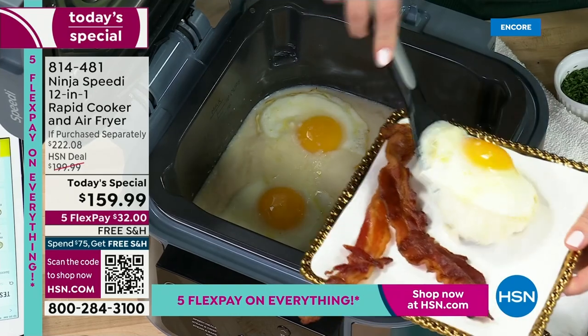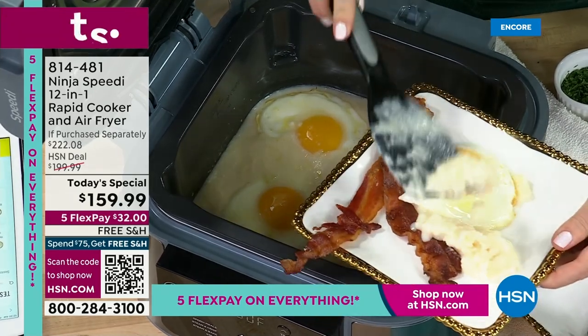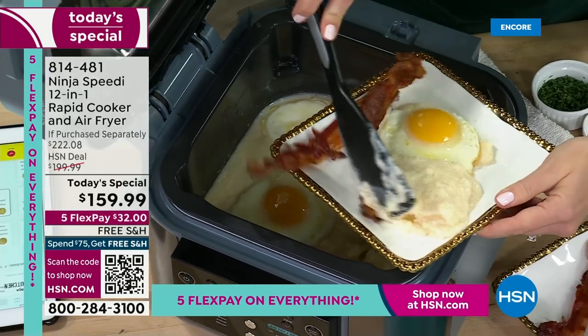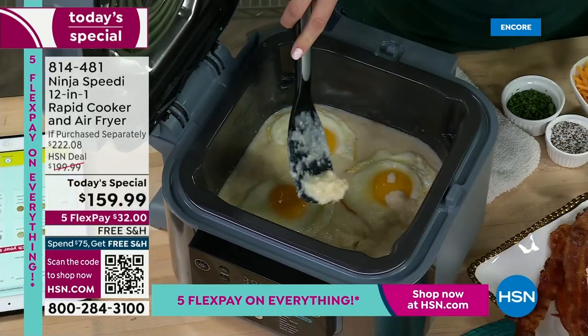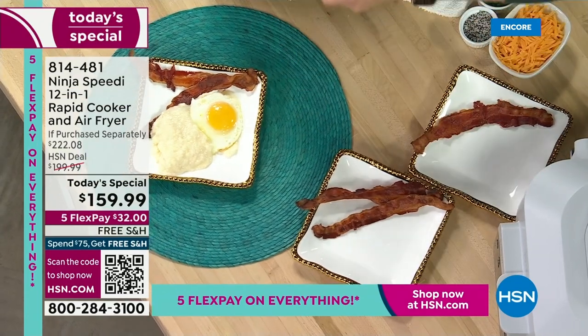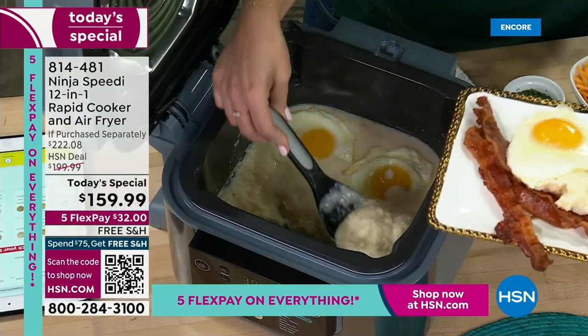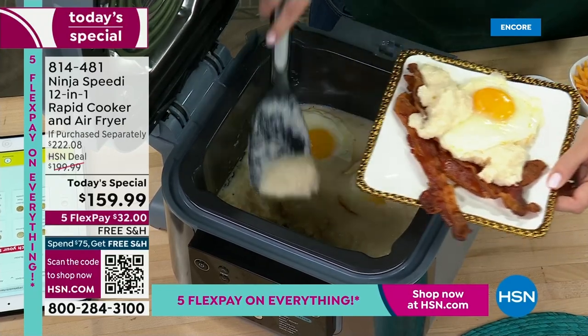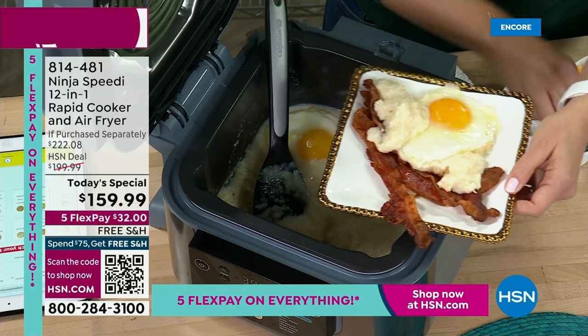The cleanup is easy, it's faster — it took 15 minutes and you have this wonderful, delicious breakfast for four. How many times are you running to work in the morning wanting something nice? You could do this on a weekday — it only takes 15 minutes. And it's amazing that the protein on top never gets soggy, even though you're steaming on the bottom; you're getting an air fryer on top.